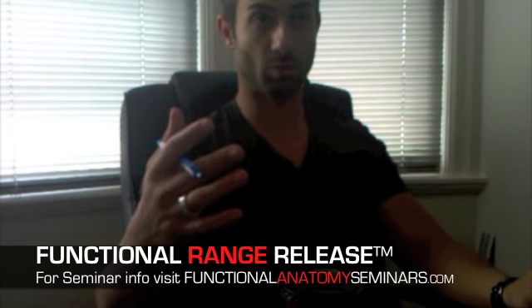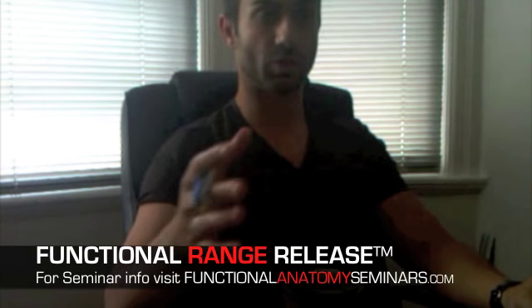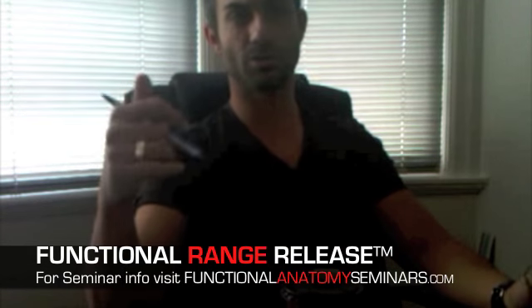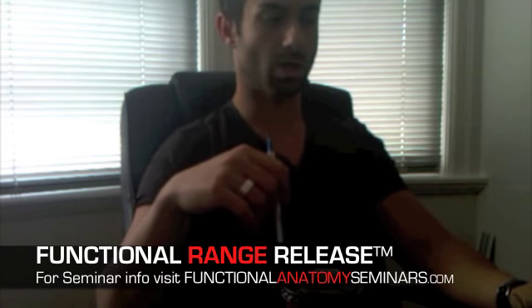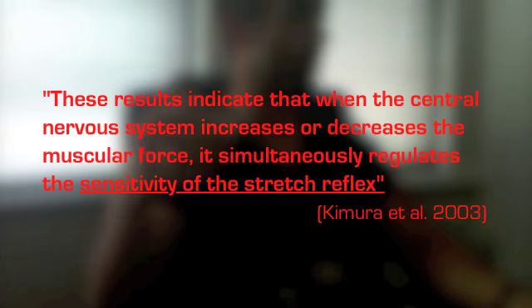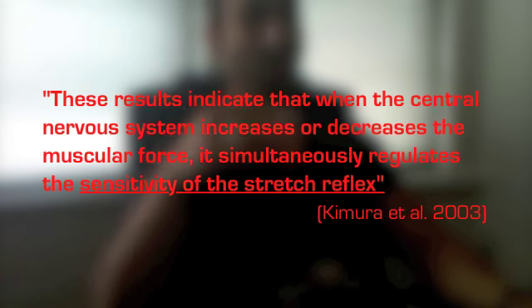Progressive angular isometric loading allows you to achieve a greater range of motion, which when coupled with Functional Range Release treatment allows you to further release soft tissue tension in target structures. It then begins to rehabilitate and train the muscle or tissue to become stronger within that range so that the body can actually control the range of motion.